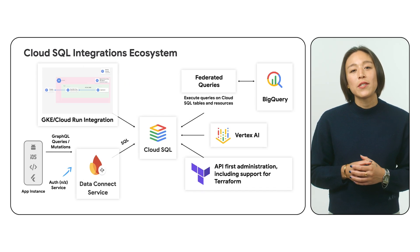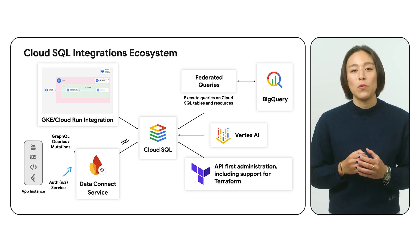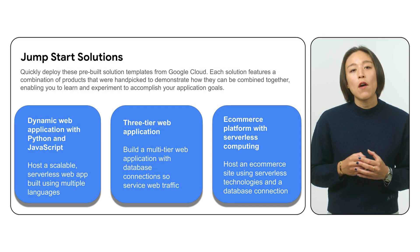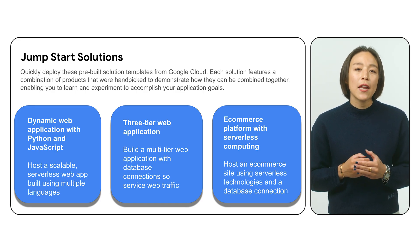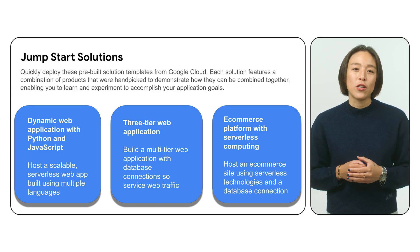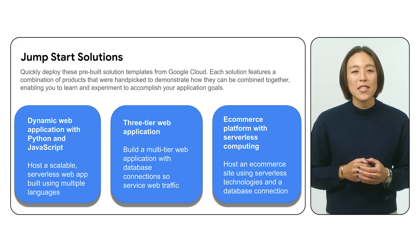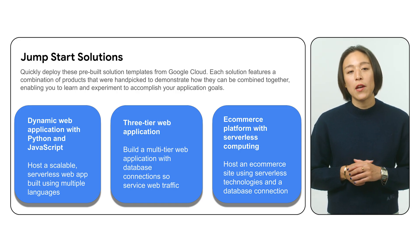Google Cloud puts developers first, and with Cloud SQL, you're empowered to build amazing things with seamless integrations and powerful tools, all within a thriving ecosystem. Cloud SQL offers out-of-the-box jumpstart solutions for Google Kubernetes Engine and Cloud Run. GKE lets you deploy and manage containerized applications with ease, while Cloud Run provides a serverless platform for running stateless containers. With Cloud SQL integrations, connecting your database to these platforms is incredibly streamlined, accelerating your development cycle.